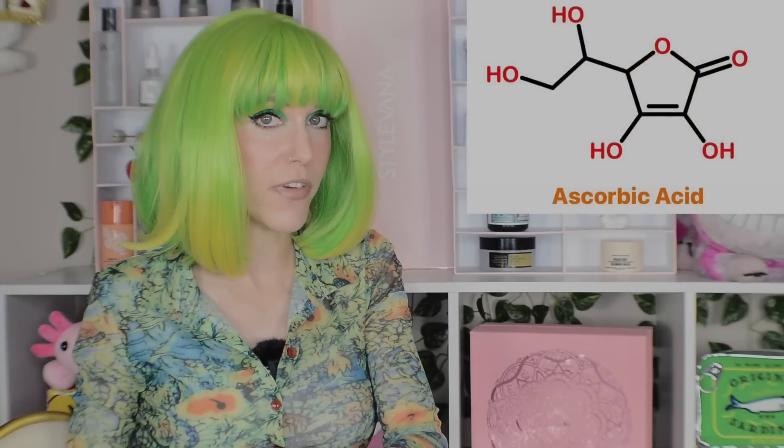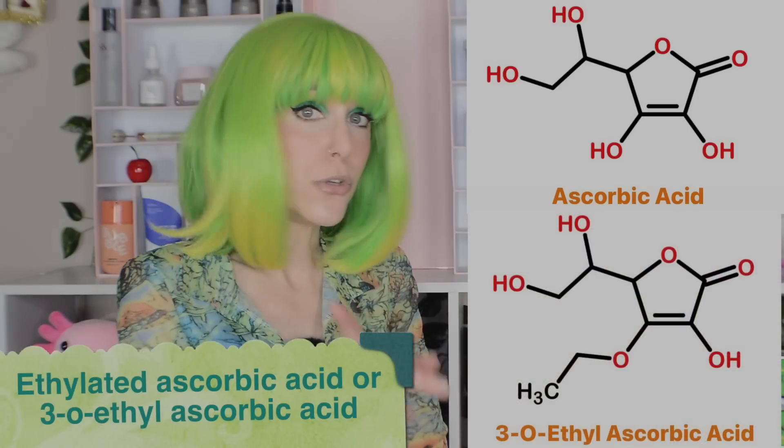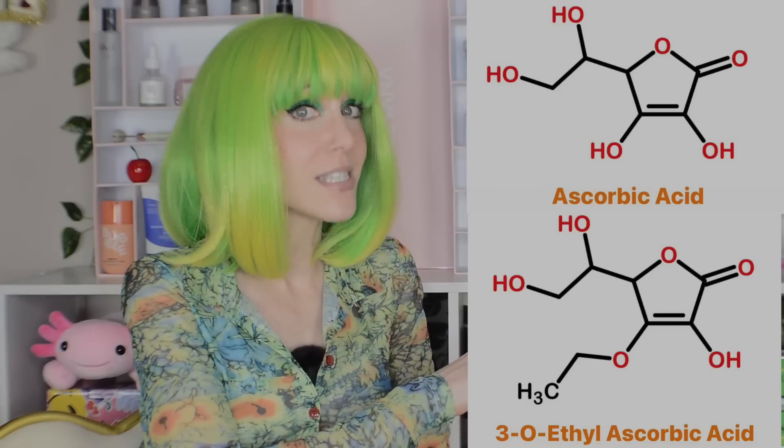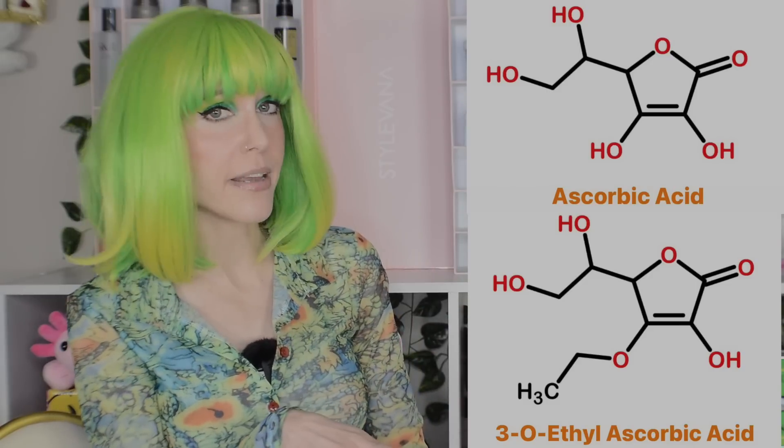Let's move on to talking about some of these other forms of vitamin C. These are called vitamin C derivatives because they can convert in your skin into the active form of vitamin C. Let's start with ethylated ascorbic acid — you can see how clearly similar these two molecules are. You don't have to be an organic chemist.